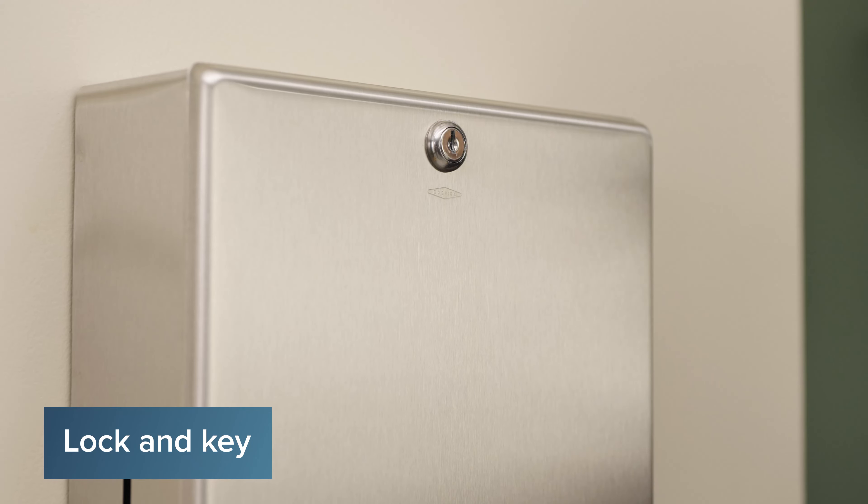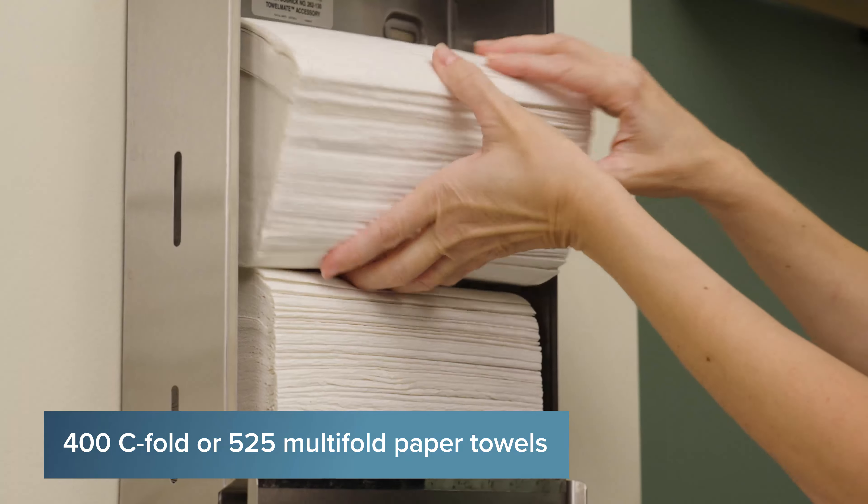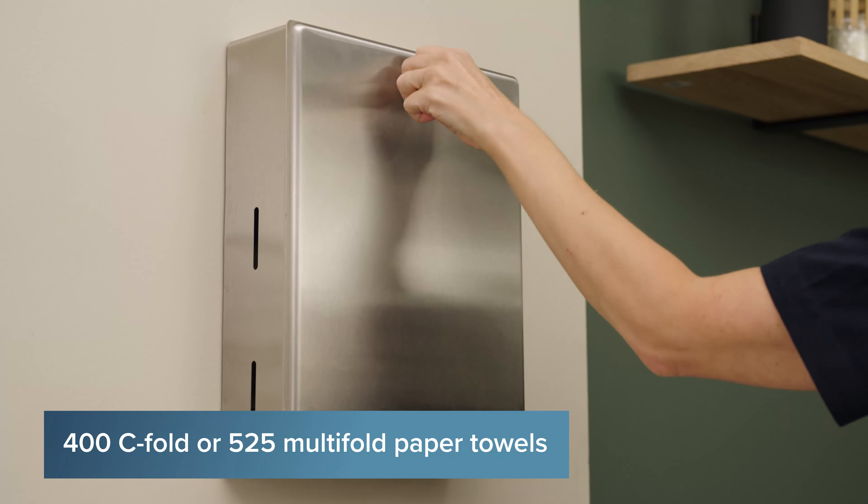Equipped with a locking key for added security, this dispenser can hold up to 400 c-fold or 525 multi-fold paper towels without the need for adjustment or adapters.